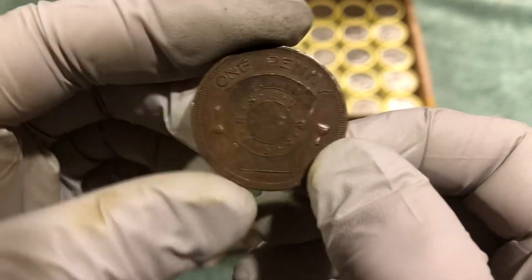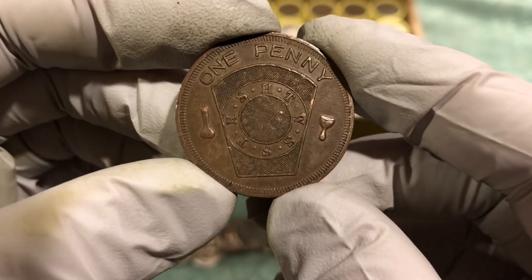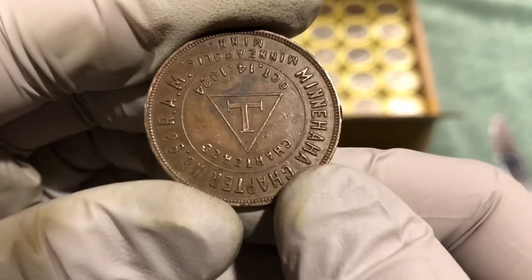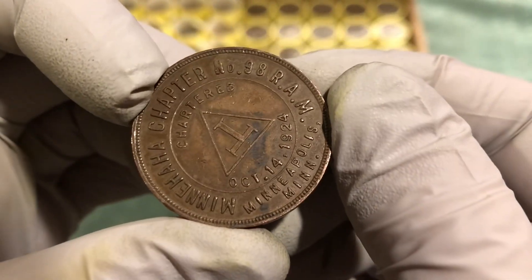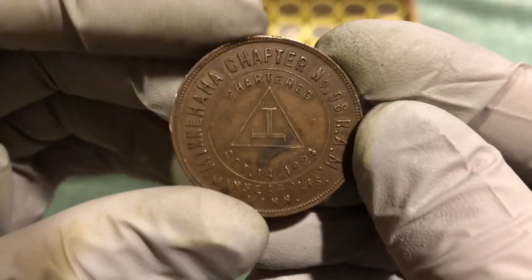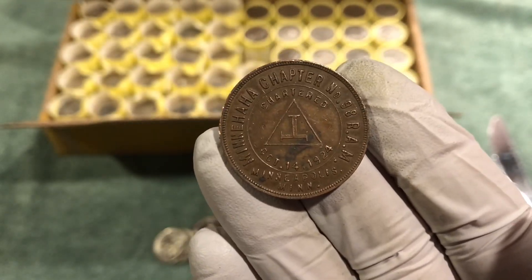I don't know what that is. I think we found one of these a couple years ago that was worn away with an inscription. I have no idea what this is. If any of you know what that is — R-A-M — drop us a note in the comments and let us know, because we have no idea. Still interesting, something different.